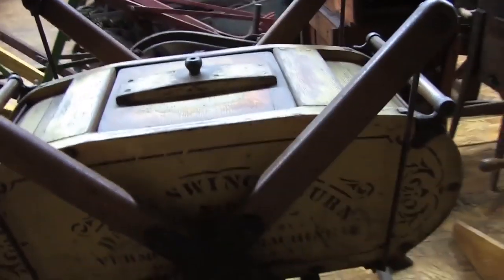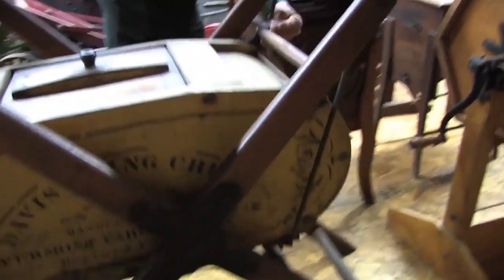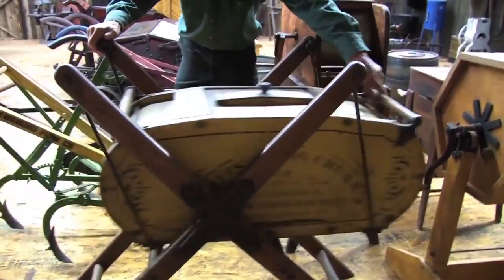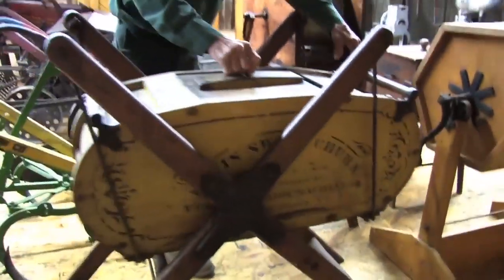This one over here I thought is very unique — this is a Davis swing churn. Basically you rock the milk back and forth in here like you're rocking a baby. This is a 10-gallon churn — you basically swung it back and forth like this to separate the butter from the milk.